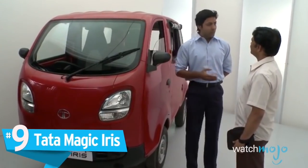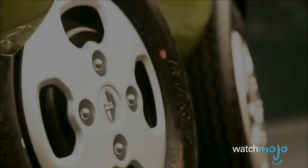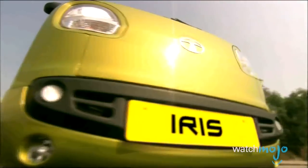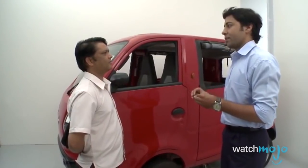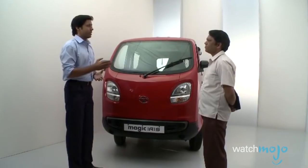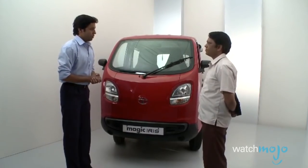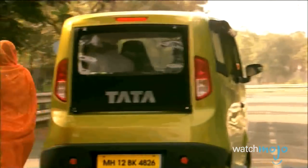Number 9: Tata Magic Iris. If only they'd spent as much time on the design as they did on the name. While the car manufacturer based out of India didn't exactly strike gold with the Tata Nano, its real crème de la caca is the Magic Iris. Entering production in 2010 and still in production as of 2017, this three-door, four-to-five-seater microvan looks like a toy kindergartners would run around playing with, not a car you'd actually drive. But it does have an interesting purpose — within the cramped streets of Indian cities, the tiny Magic Iris is designed to compete with auto rickshaws. It's a niche market.